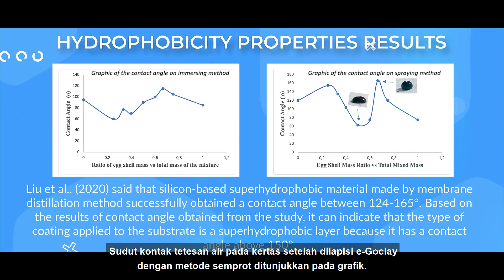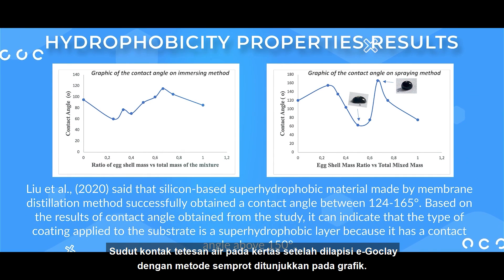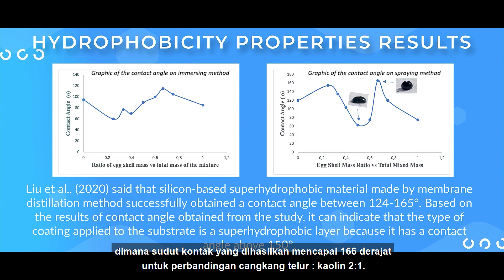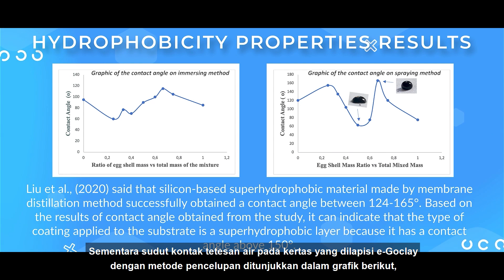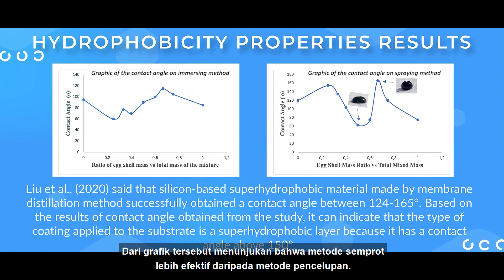The contact angle of water droplets on EggClay-coated paper with the spraying method is shown on the graph, where the best-resulting contact angle is 166 degrees for an eggshell-to-kaolin ratio of 2:1. The contact angle with the immersing method is shown on the graph, where the best-resulting contact angle is 115 degrees for the same formula. This shows that the spraying method is more effective than the immersing method.